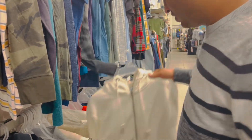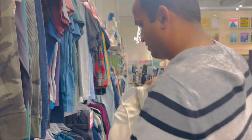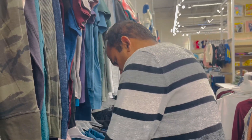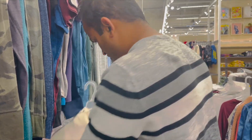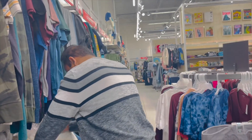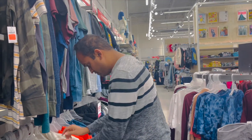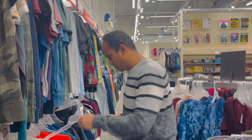Here we're trying to check out some sweaters for Chandra. I usually do my shopping online and prefer it that way, but Chandra prefers going to the shop, feeling the clothes, and trying them on. We're checking out a couple of sweaters for layering in Iceland — we're going to talk about clothing layering probably in the next video.